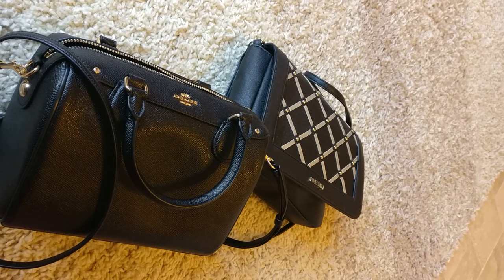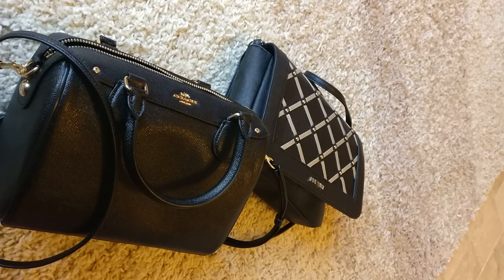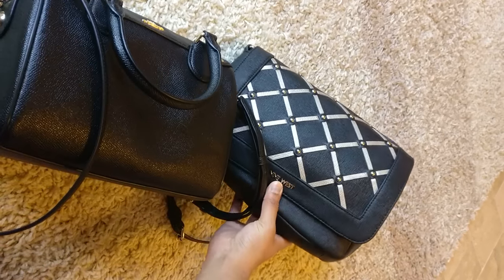Hey everyone, welcome back to my channel! Today I just wanted to hop on and film a switching bags video. I saw Eva in the City do one of these videos - I think it was for a wallet or switching from a normal size bag to a mini bag - and I thought it was pretty interesting to see what could and could not fit.